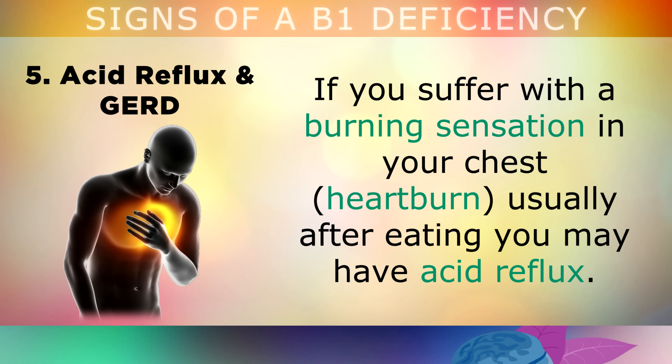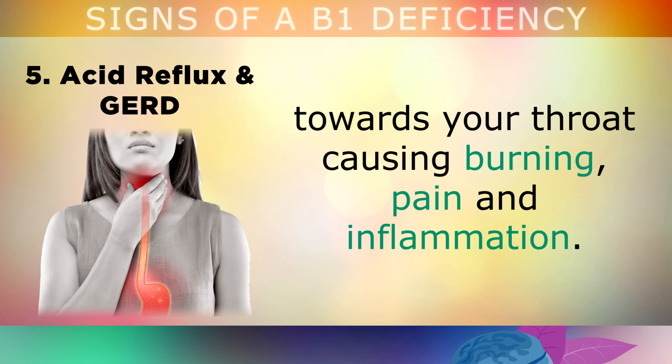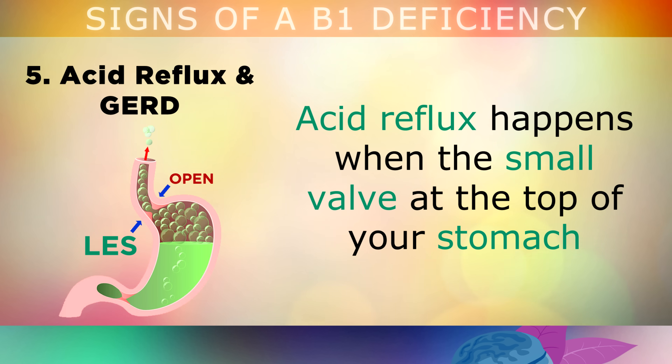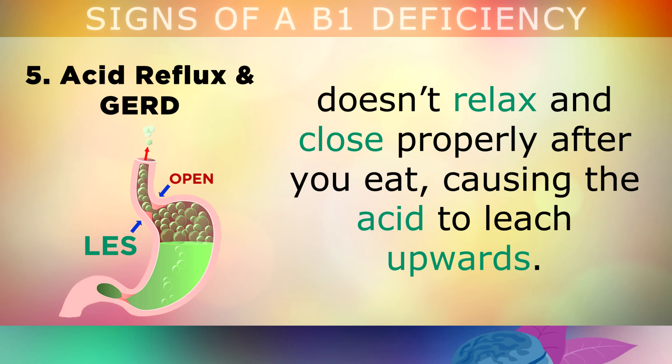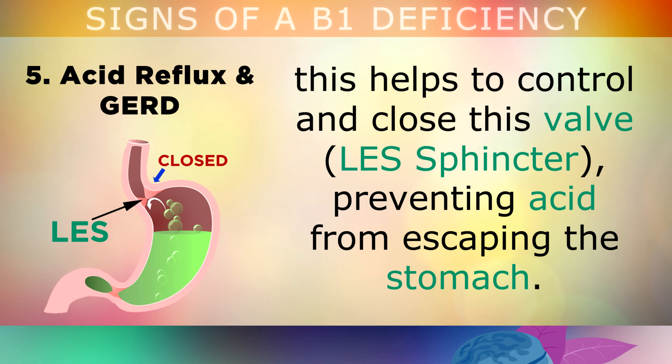Sign number 5 is Acid Reflux and GERD. If you suffer with a burning sensation in your chest called heartburn, usually after you eat, you may have acid reflux. This is a condition where the natural acids from your stomach start flicking up towards your throat, causing burning, pain, and inflammation. Acid reflux happens when the small valve that sits at the top of your stomach doesn't relax and close properly after you eat. However, if you have enough vitamin B1 in your body, this helps to control and close the valve, preventing acid from escaping the stomach.